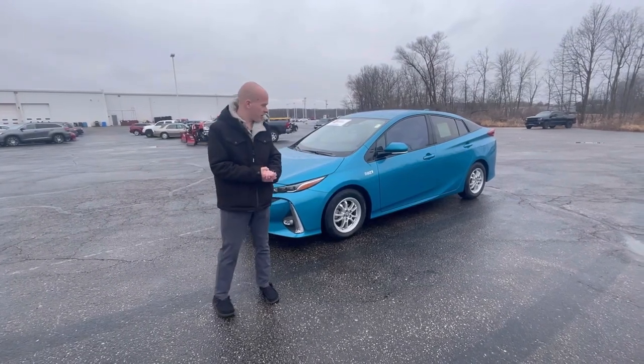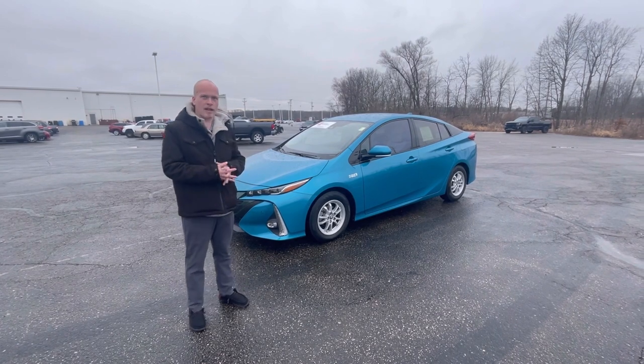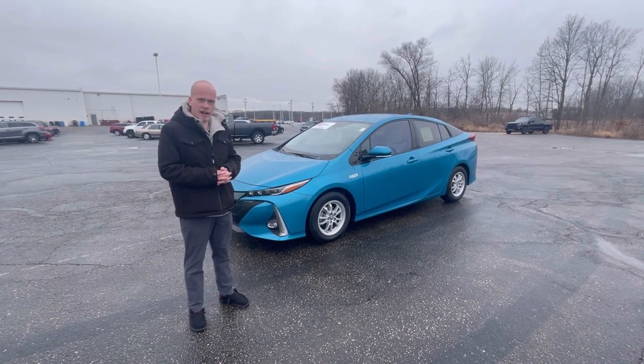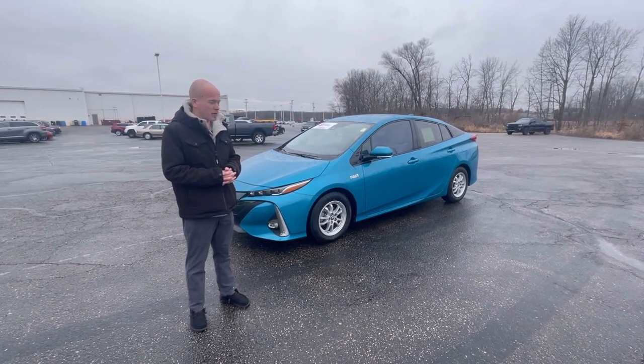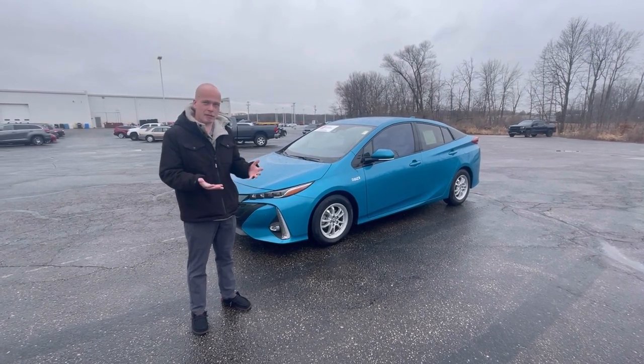Hey everybody, Bob Berger over here at Rusty Art Toyota. We're standing in front of this beautiful certified pre-owned Prius Prime. What a rare example. They're extremely hard to find, and they are probably one of the coolest cars Toyota makes, whether you're a Prius fan or not.